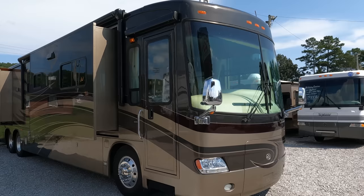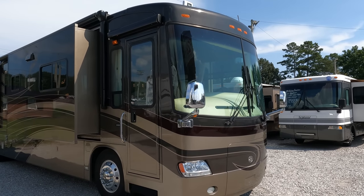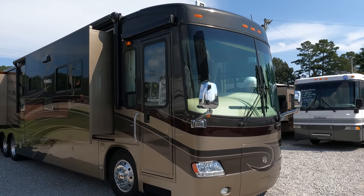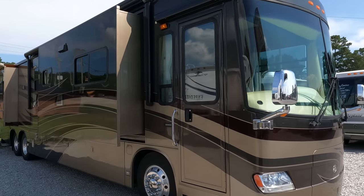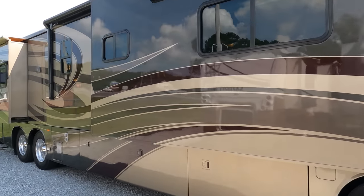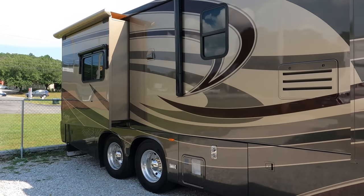This is a beautiful Class A motor coach diesel pusher, tag axle, Travel Supreme — definitely one of the best built motor homes of the era without getting into a Prevost or Bluebird. It's right up there with Four Winds, Newmar, and Newell. These were such beautiful coaches, very expensive in their day. It's four slides, 42 and a half feet long, built on the Spartan K2 chassis with independent front suspension.